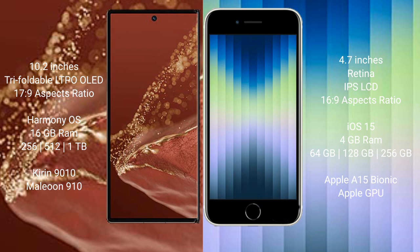The iPhone SE comes with 4GB RAM and 64GB, 128GB, or 256GB internal storage, powered by the Apple A15 Bionic processor with an Apple GPU.